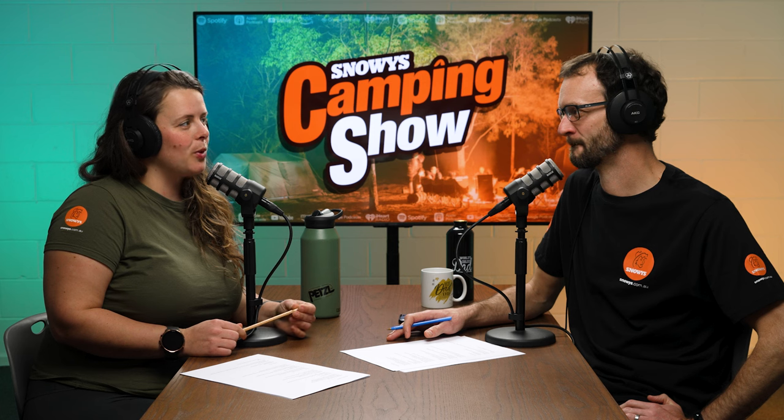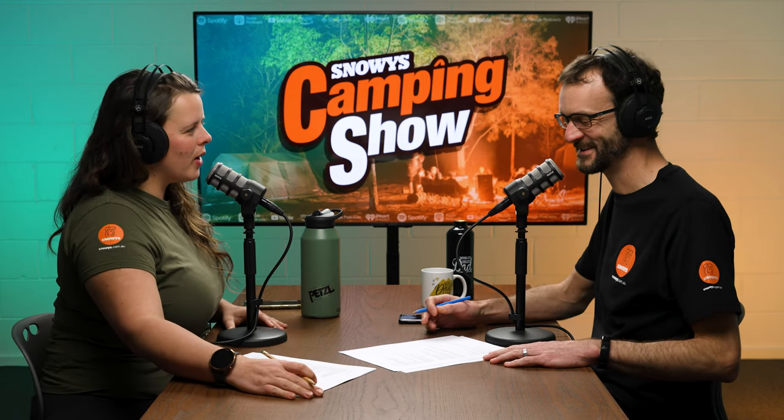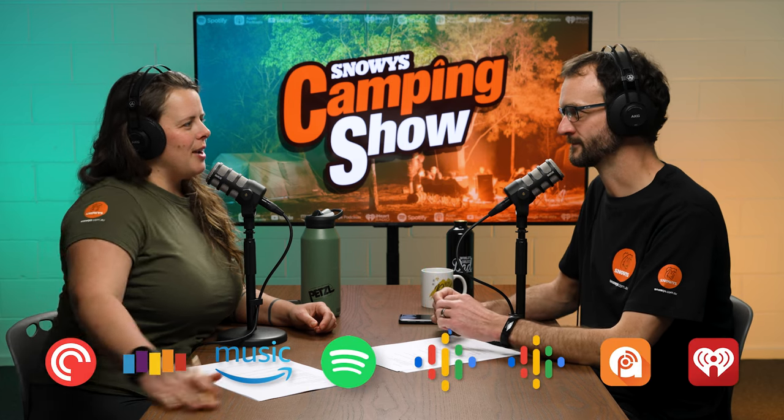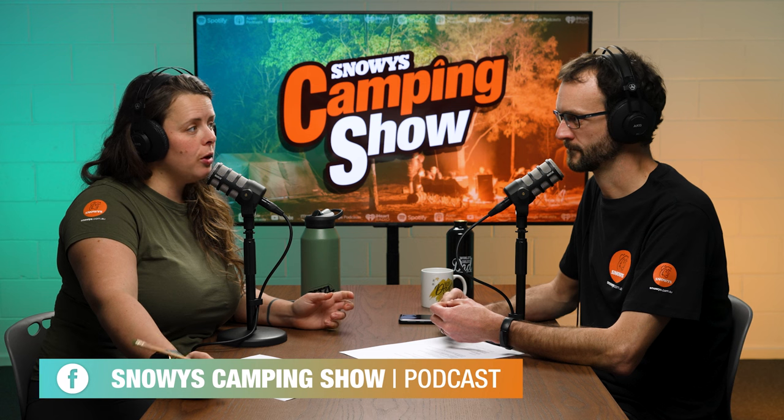Howdy folks and welcome to the Snowy's Camping Show, you are here with Ben and Lauren on this fine sunny day. Wherever you're listening to your podcast, don't forget to subscribe if you want to be kept up to date with our random ramblings that get published each week. Jump onto our Snowy's Camping Show Facebook group if you want to be involved in any of the conversation that happens behind the scenes, or if you have any thoughts or ideas.